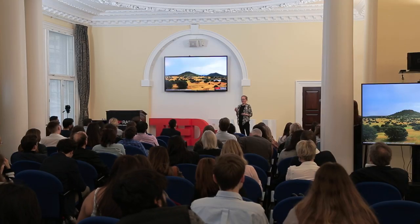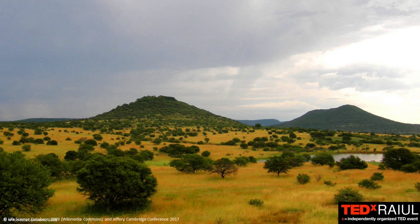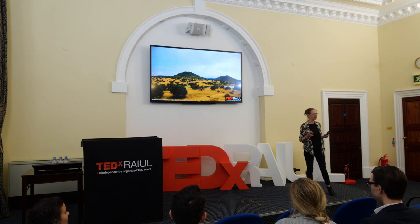Our brains naturally use certain features to find their way around. We've been studying how the brain makes a map of space. When you think about how the brain evolved, we evolved in the savannahs and forests of Africa, very integrated with our surroundings — using natural features of the landscape for orienting, using hills as directional information, rivers, forests, trees, and all of these types of information.